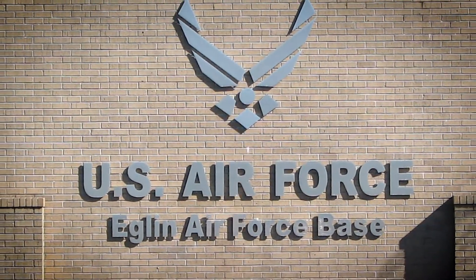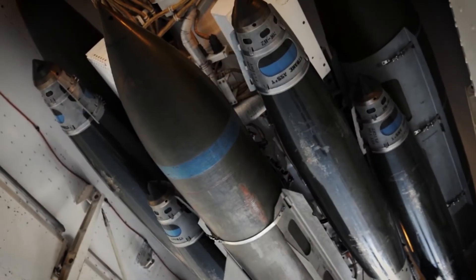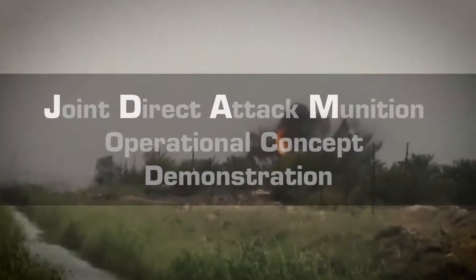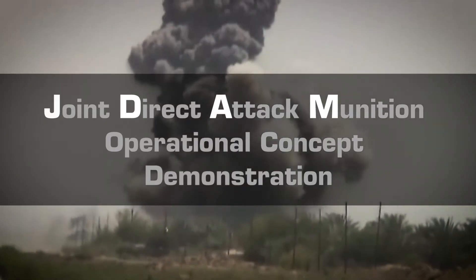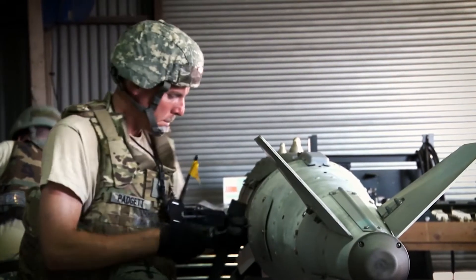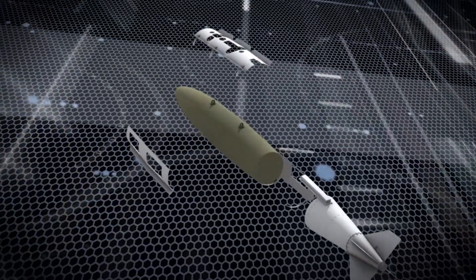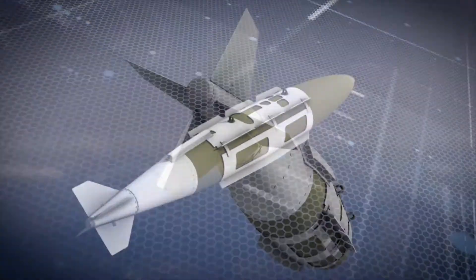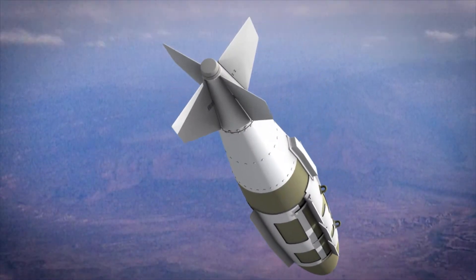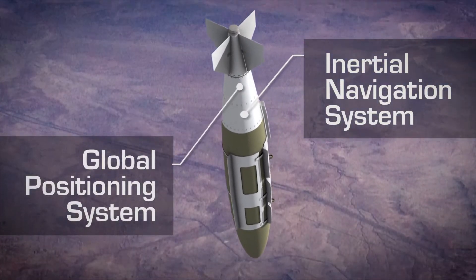In 1992, at Eglin Air Force Base, the Air Force created the rapid-response high-gear program called the Joint Direct Attack Munition Operational Concept Demonstration. This effort resulted in a GPS and inertial navigation system guidance kit that can be installed in Mark 82, 83, and 84 iron bombs. The JDAM kit includes steerable tail fins, an inertial navigation system, and a GPS receiver.